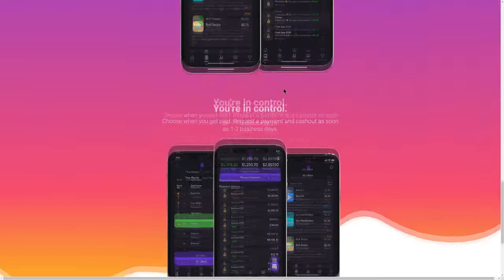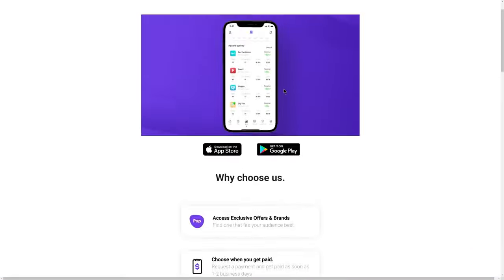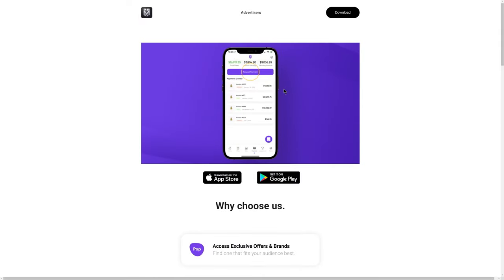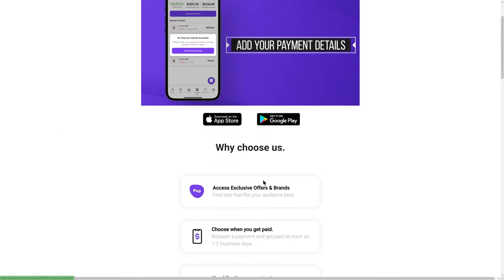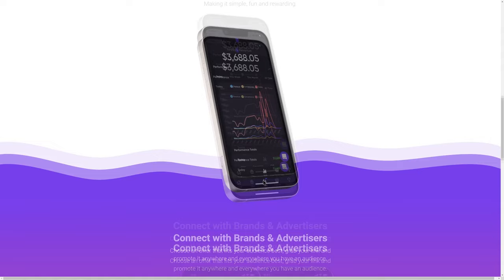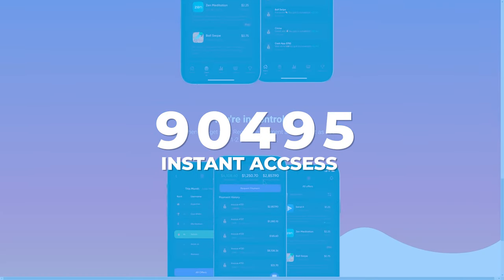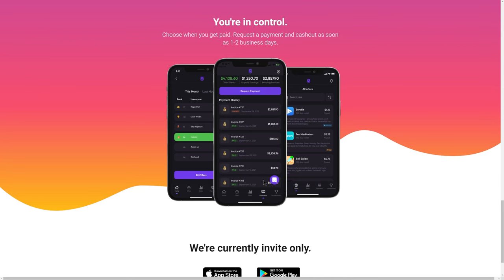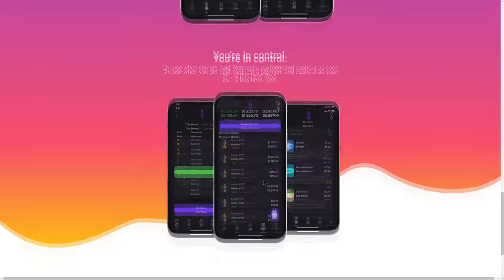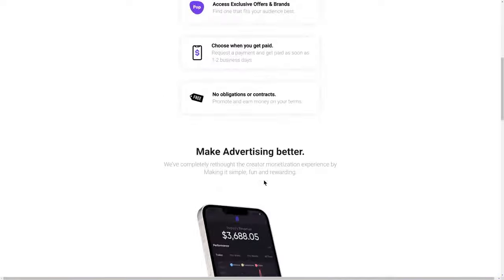TapMob mostly accepts people from top tier countries like the US, Canada, and Australia. If you're from one of those countries and you want to sign up to TapMob, just install the app — it's going to ask you for an invite code. Without the invite code, you won't be accepted. You can enter the code 90495 and instantly get access to TapMob. Sometimes it might take a few hours for them to accept you, but without the code you will 100% not be eligible to enter the CPA network.